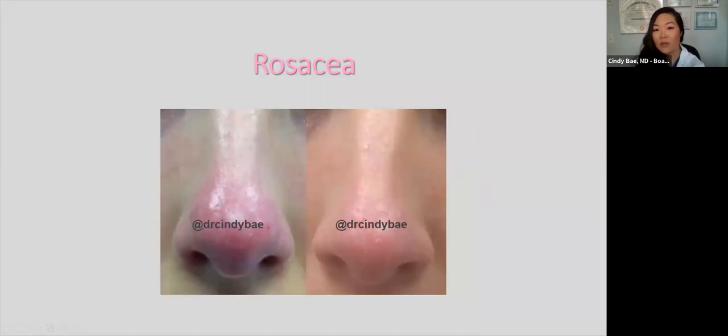This patient had rosacea that really affected the tip of her nose and made her self-conscious. We treated her with pulsed dye laser once, and she was happy with the results after just one treatment.